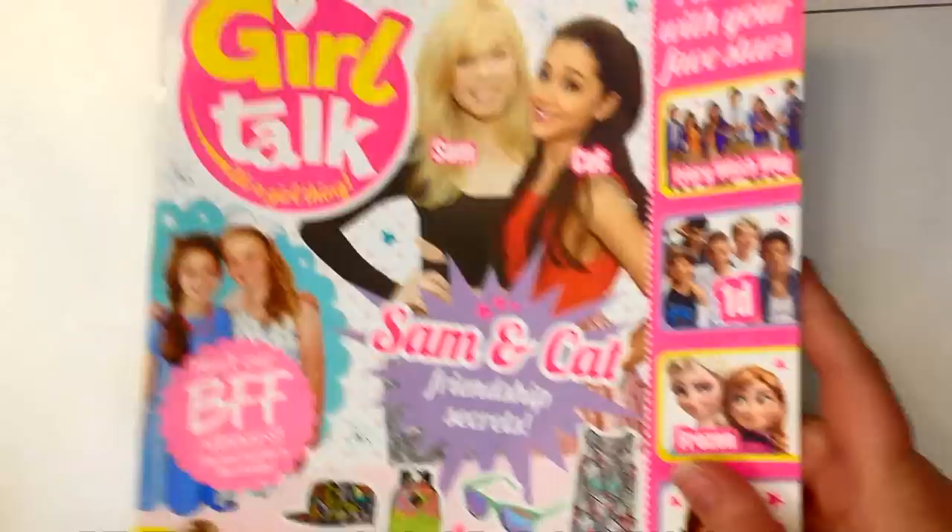Hi, this is Kate from Izalicious Designs. I'm very excited — I know a lot of you were aware that back in August of last year, some of our designs appeared in Girl Talk magazine.